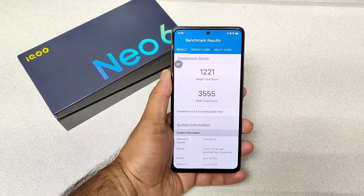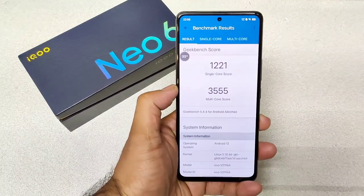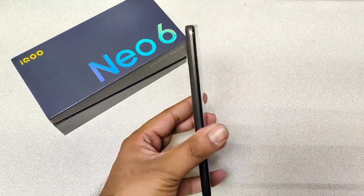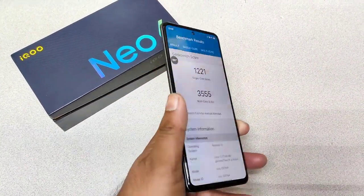So finally, friends, we got the single-core and the multi-core results in the Ico Neo 6, which scored about 1221 single-core and 355 multi-core. This is really good for the Snapdragon 8 Gen 1 processor — pretty high when compared with the Snapdragon 888 Plus and 888 processors.